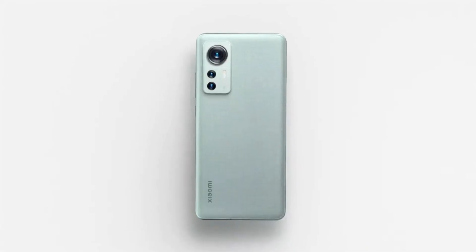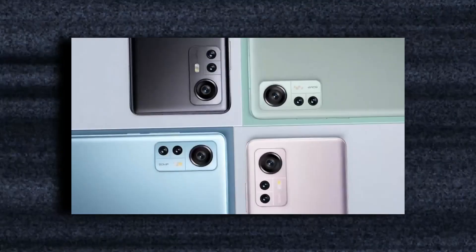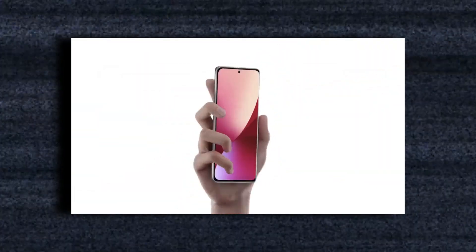Hey everyone, I hope you all are doing well. Here's the official video of the Xiaomi 12, and Xiaomi is set to tread new ground once more.